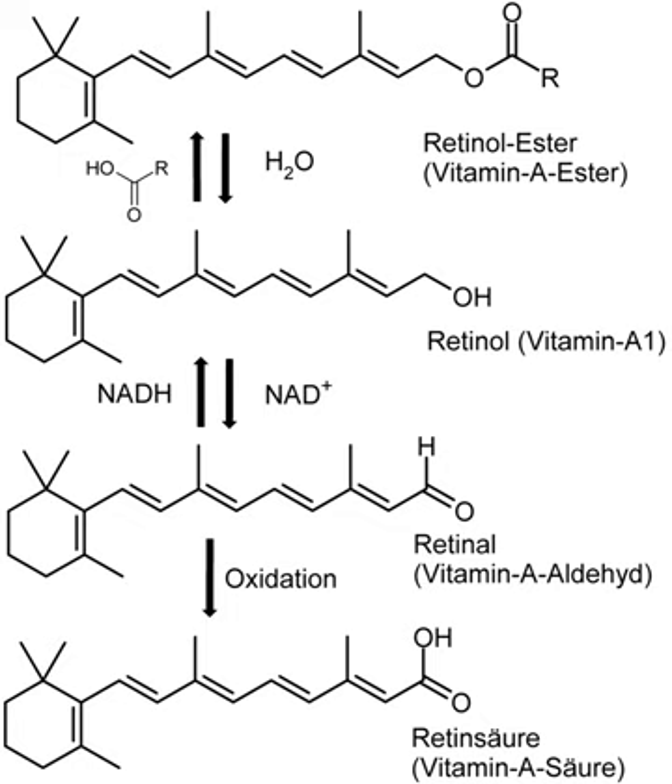After separating from opsin, the all-trans retinal is recycled and converted back to the 11-cis-retinal form by a series of enzymatic reactions. In addition, some of the all-trans retinal may be converted to all-trans retinol and then transported with an interphotoreceptor retinol-binding protein to the pigment epithelial cells. Further esterification into all-trans retinol esters allows for storage within the pigment epithelial cells to be reused when needed.